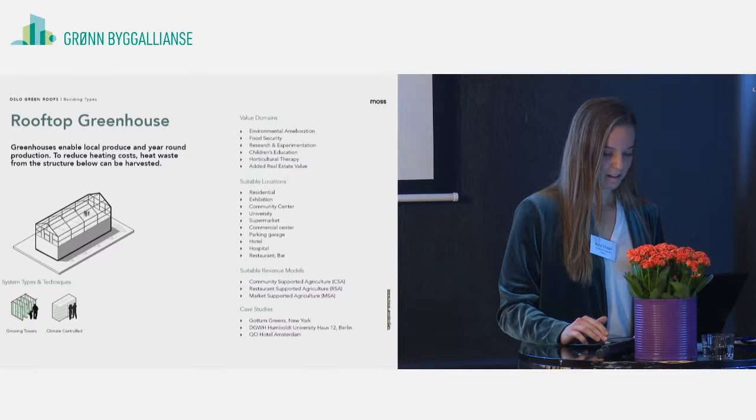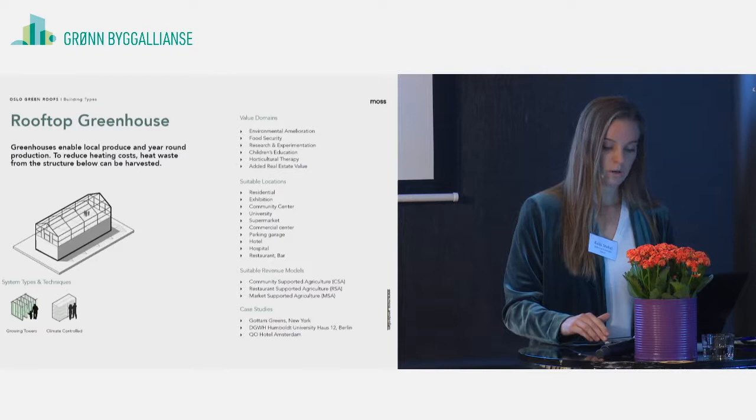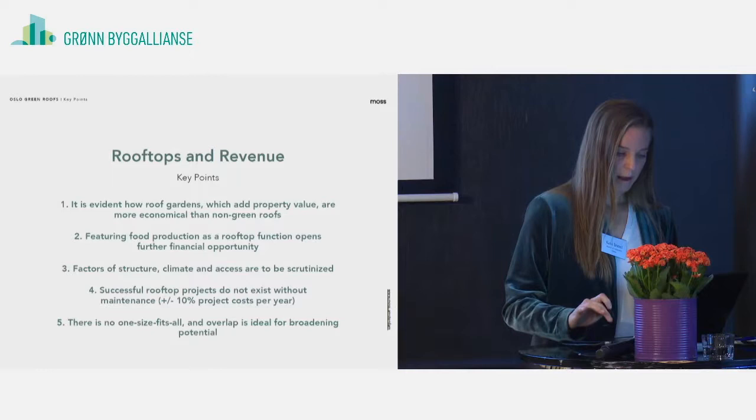Last but not least is the rooftop greenhouse. Thinking about everyone wanting more local food and extending the growing season for highly efficient food production, this opens a lot of opportunities for restaurant supported agriculture and market supported agriculture. One good example is Gotham Greens in New York City — one of their locations is above a Whole Foods Market. All food produced on these roofs is distributed within just about a 10 kilometer radius: hyper local, 365 days a year, 24 hours a day food production.